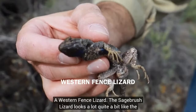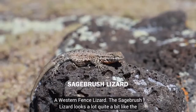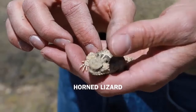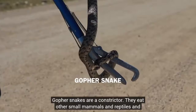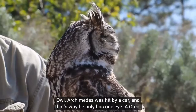The Western fence lizard and the sagebrush lizard look quite a bit alike, but the sagebrush lizard doesn't get as big as the Western fence lizard. Gopher snakes are constrictors — they eat small mammals, reptiles, and other things. This is Archimedes. He's a great horned owl. Archimedes was hit by a car and that's why he only has one eye. A great horned owl is a predator — they're quite strong as far as their talons go.